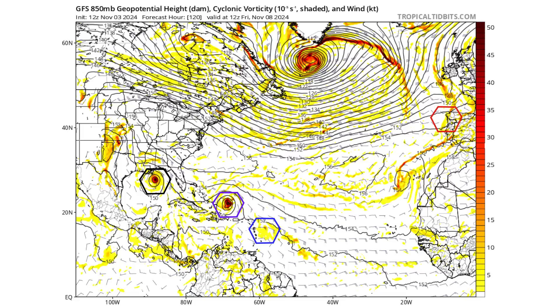On day 5, we see 97L working its way towards Louisiana and Mississippi, our next potential disturbance moving towards the Turks and Caicos where Disturbance 2 is today, and our tropical wave entering the Caribbean islands — all of this five days from now, at least on this model run.